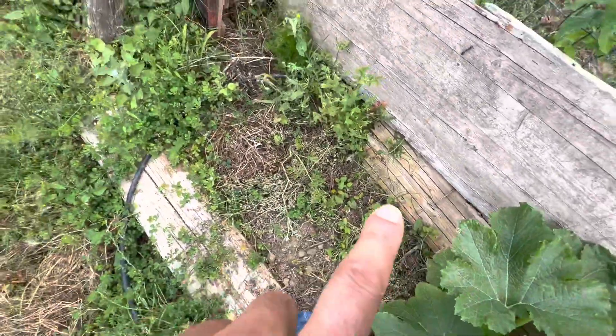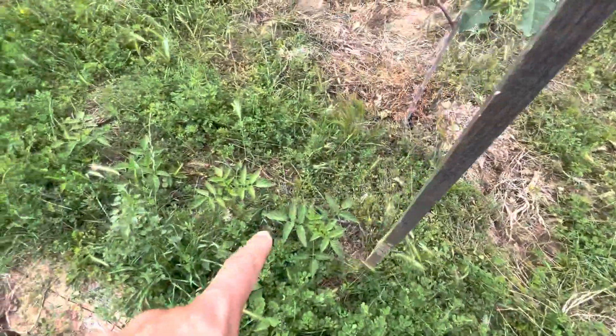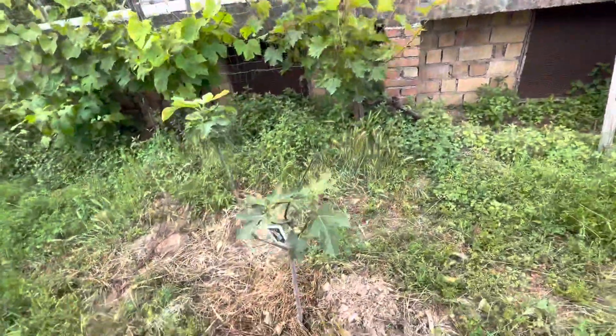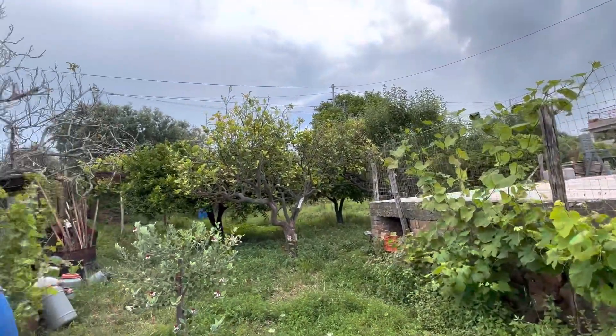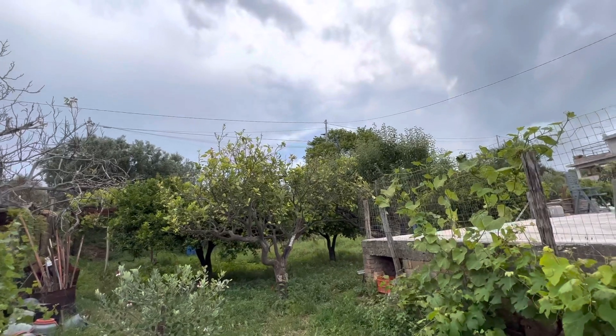And a little watermelon. Some rough tomatoes right here, a new fig tree, and all of the oranges and things have already started growing.